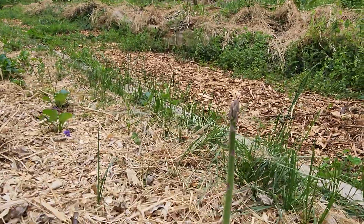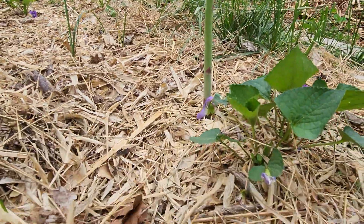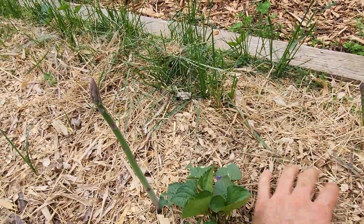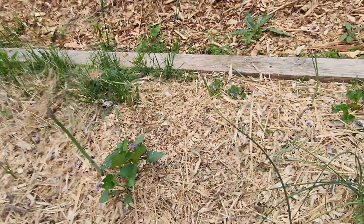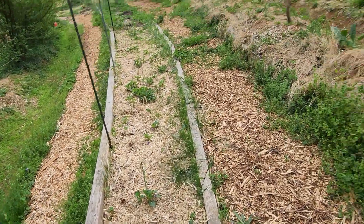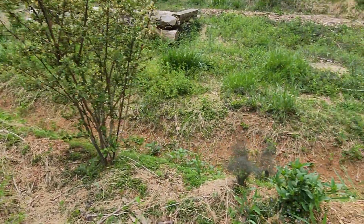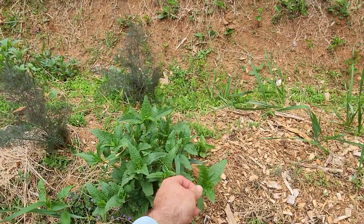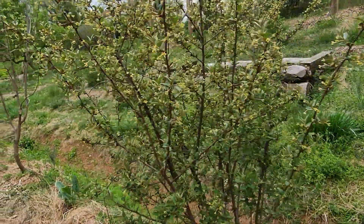Asparagus in this bed starting to pop up. I think I kind of over-mulched this stuff. I think the asparagus is gonna pop through fine but maybe because it's been so dry they're a little slow to emerge. Is this bee balm again? I think so. Gumi.